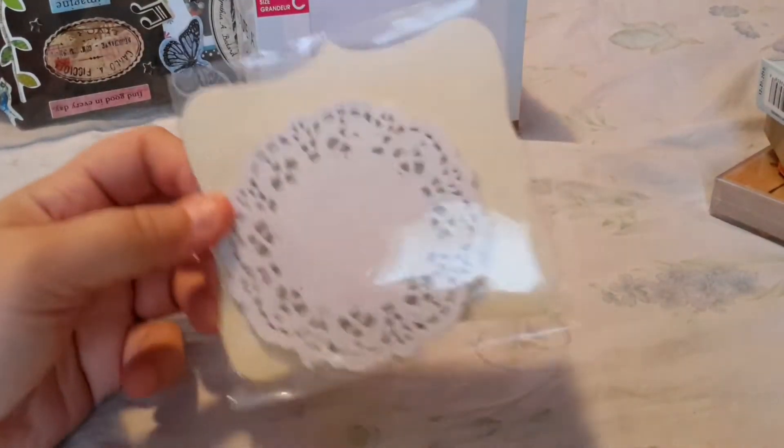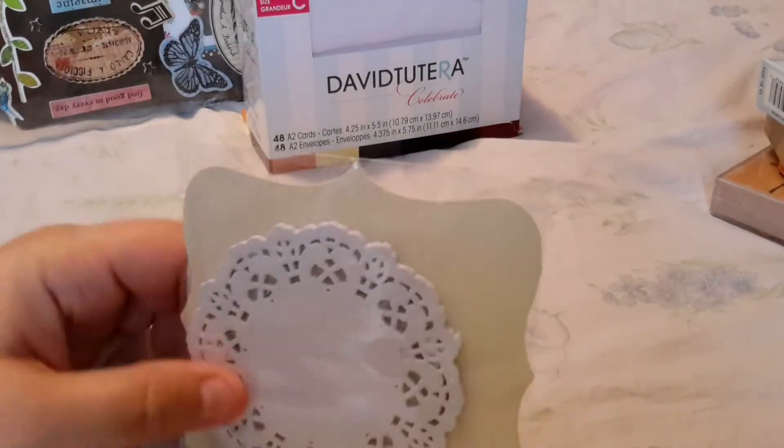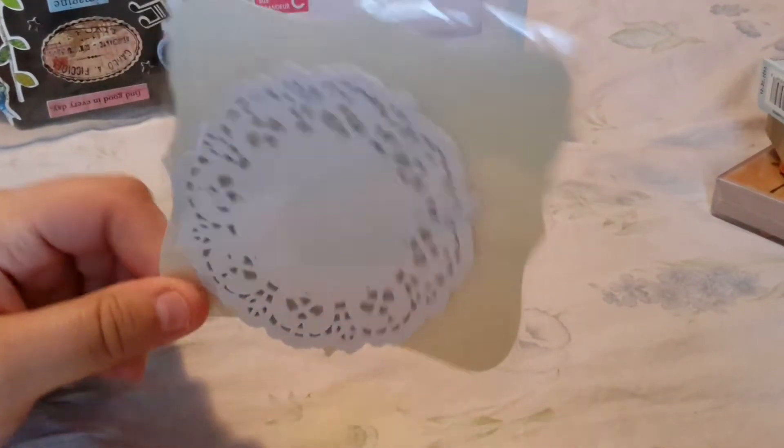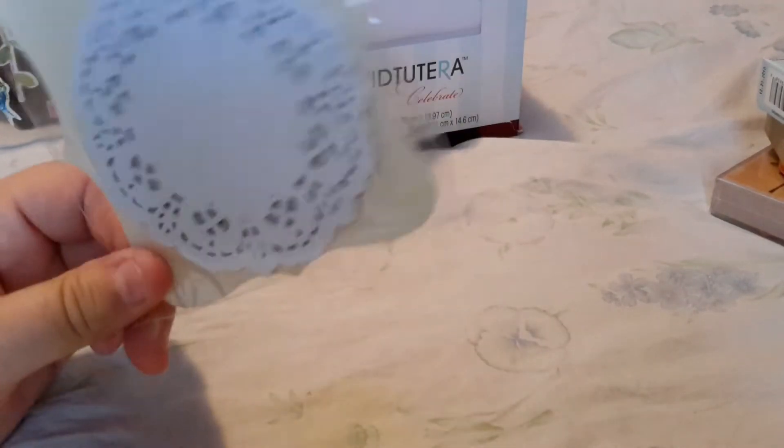At Michael's — the only thing I got at Michael's — my son said it was the shortest trip he's ever seen me take at Michael's. $1.99. I just got these doilies. They weren't on sale. They're just Michael's brand but I got the white so that I could distress them any color that I wanted to.